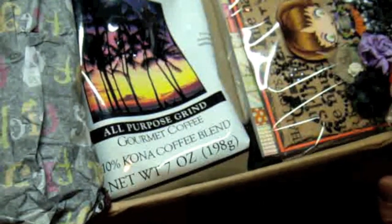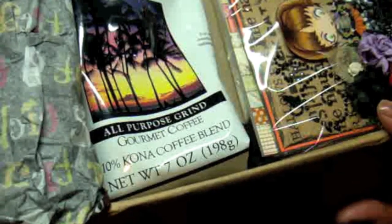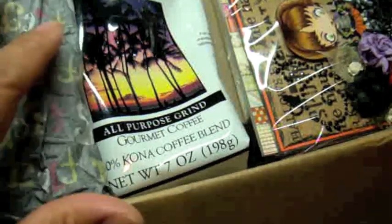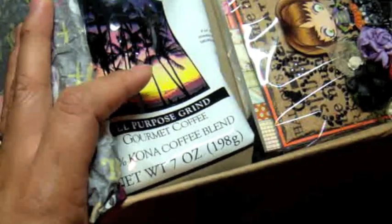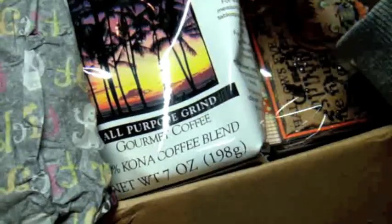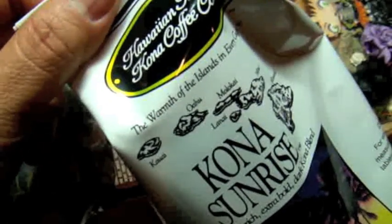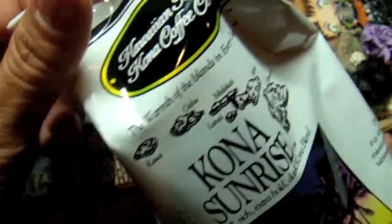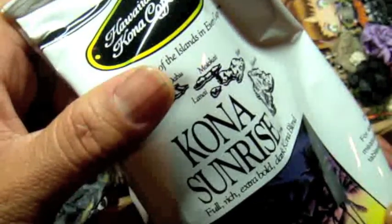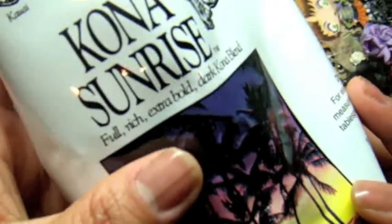When I got the package, my husband was like 'oh my gosh, is that your friend in Hawaii that sent the coffee?' Because he brought the package in from the mailbox. Oh my goodness, she sent me coffee — and this one is the Kona Sunrise Full Rich Extra Bold. This coffee is going to be gone in like a matter of days. I'm a total coffee drinker and especially with the Kona coffee, it's going to be so gone. Thank you so much, Dale.